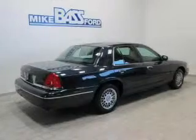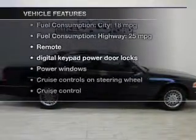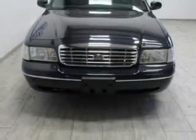Anti-lock brakes help you bring your vehicle to a safe stop. Plus enjoy these notable features that are included in this vehicle: keyless entry, power door locks, power windows, cruise control, an AM FM stereo, power mirrors, and an alarm system.